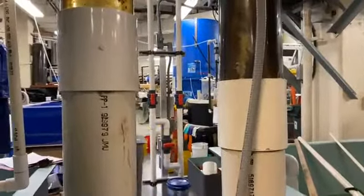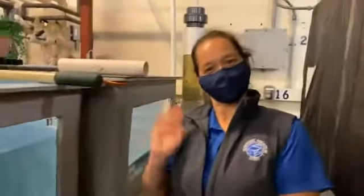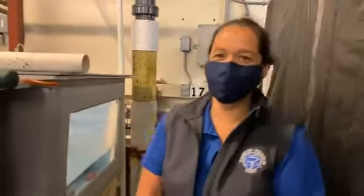Most people have probably never seen this. This is actually where we keep a lot of animals when they're not on exhibit. Cheryl Crossley, you are one of our senior aquarists, correct? I am. I'm a senior aquarist. I've been at the aquarium for 16 years.